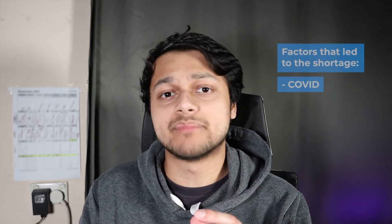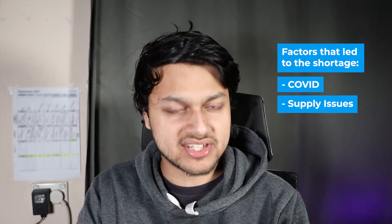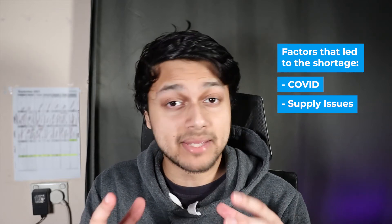There have also been supply chain issues because manufacturing these chips can't be done in a matter of weeks — it actually takes many months. Only specialist factories can make semiconductor chips, and these factories don't take millions to build; they literally take billions and billions of dollars. So supply is quite limited, factories are operating at full capacity, and they take a long time to build.